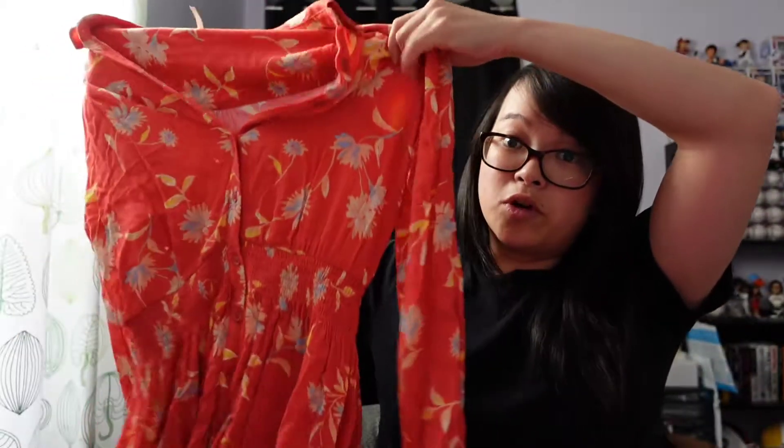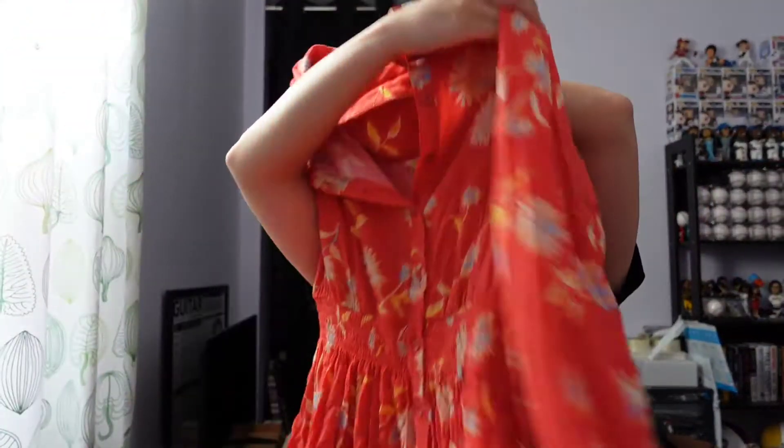This is a Free People dress in size extra small — just this floral pink dress. Really nice. It has buttons on the front and a cinched waist.